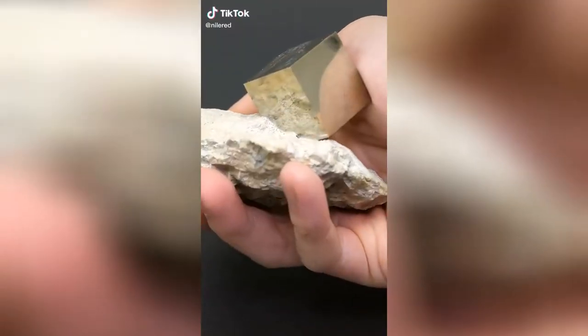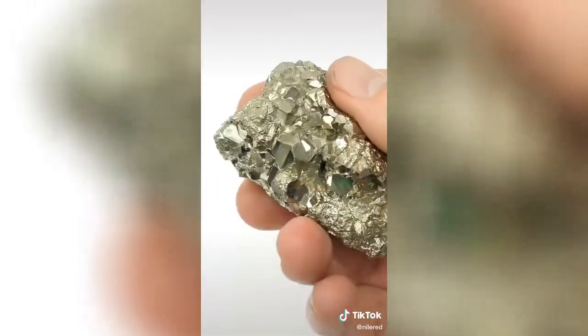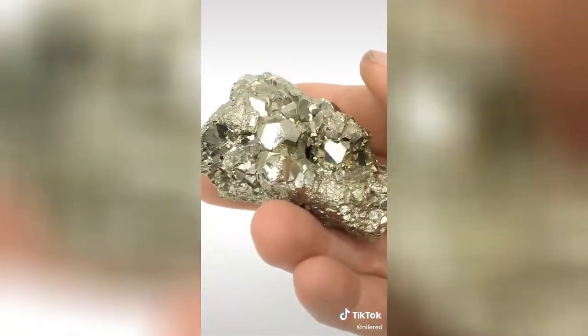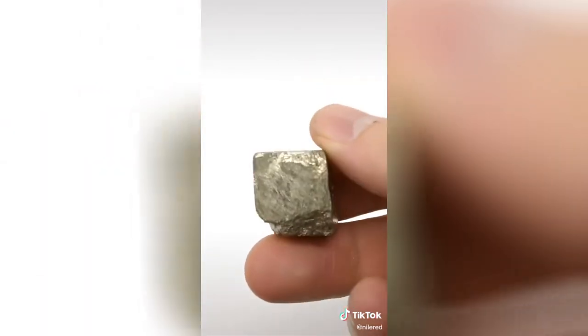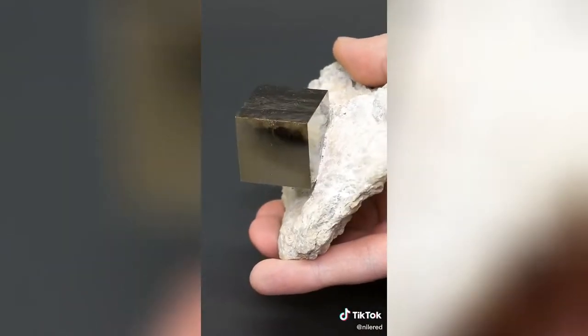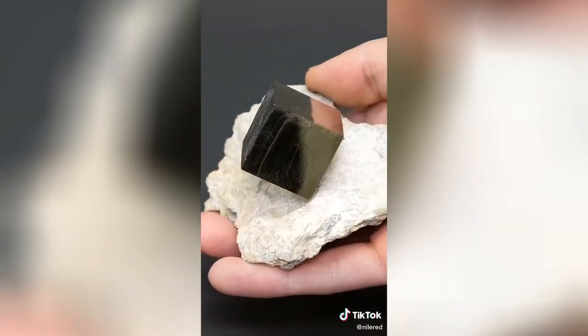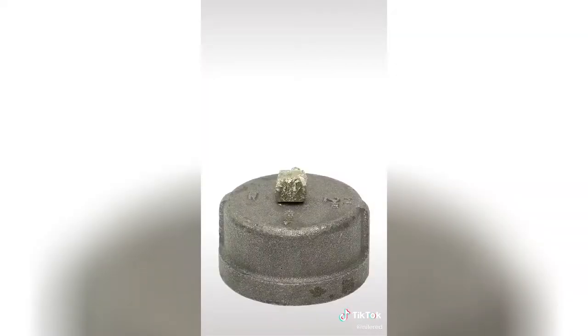This is a mineral called pyrite, and it kind of looks fake, but it's actually completely natural. Pyrite is also sometimes called fool's gold, and it's able to form in a few different ways, but I think that this cube form is the most interesting. What I find weird is that it's shiny and cold like a metal, but it's not a metal at all. It's also very brittle, and it can break quite easily.